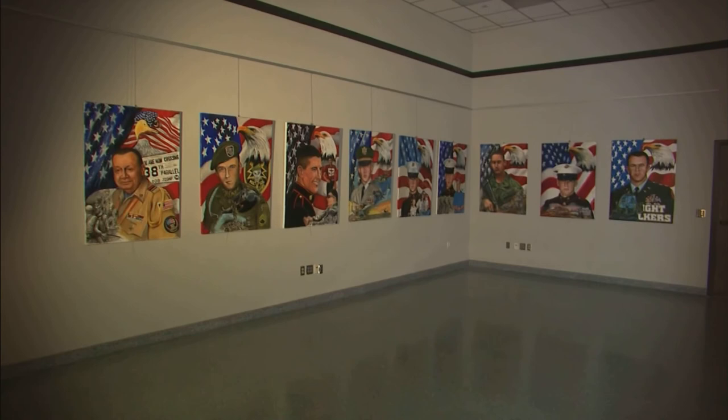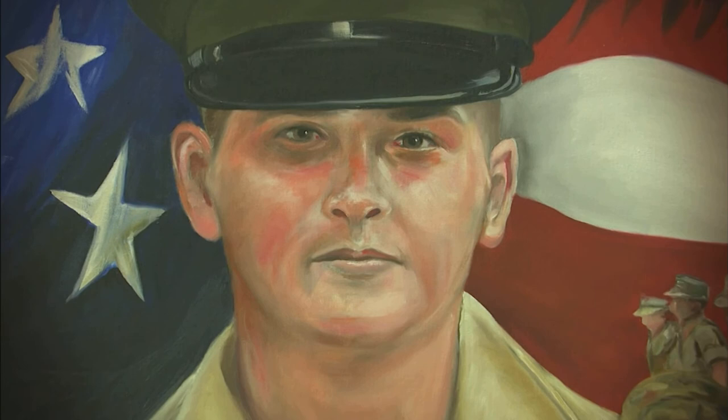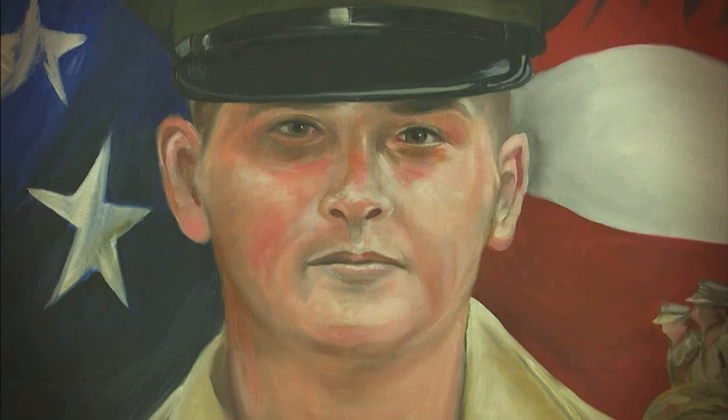It's quite a big challenge, but he's 80 years old and he's still moving forward. It's his goal to include everyone from Texas that has lost their life, that have fallen in these recent conflicts.